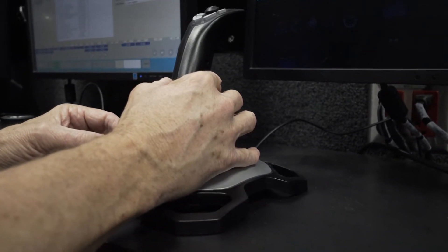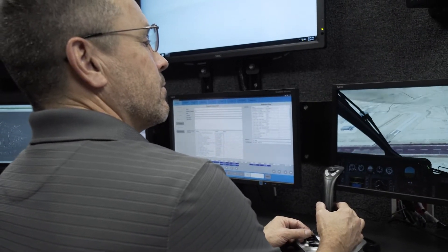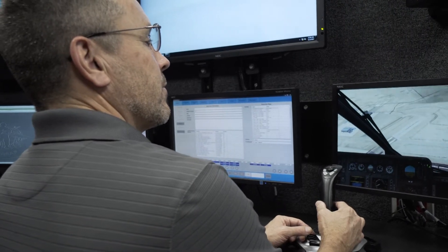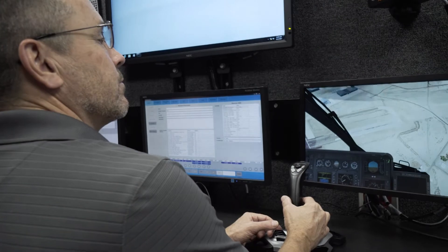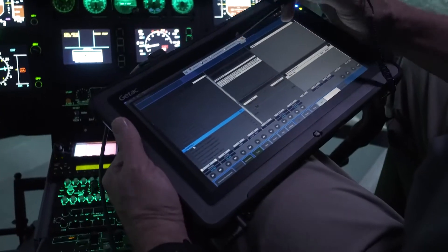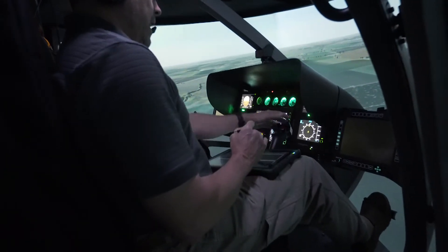A role player can serve as a flight chief or an air traffic control operator and can control ground elements, command operation centers, logistics, engineering, OneSaf entities, and other aircraft. A remote iOS tablet allows the instructor to sit in the cockpit and control training alongside the pilot.